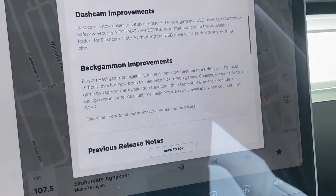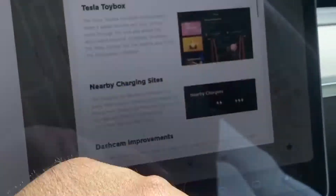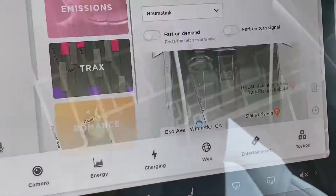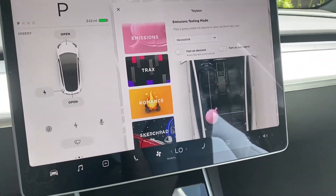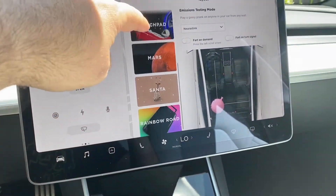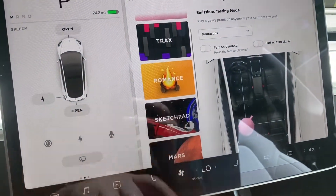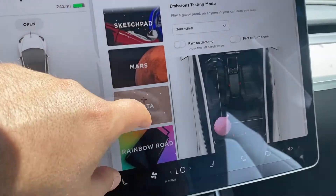Backgammon improvements? I'm not sure if I've been playing any backgammon, so let's see what the updates are. Let's go to the toy box. They've completely changed the entire thing. We have different options now — we have Mars, Santa, the sketch pad, and other items on the left-hand navigation, which is kind of cool.